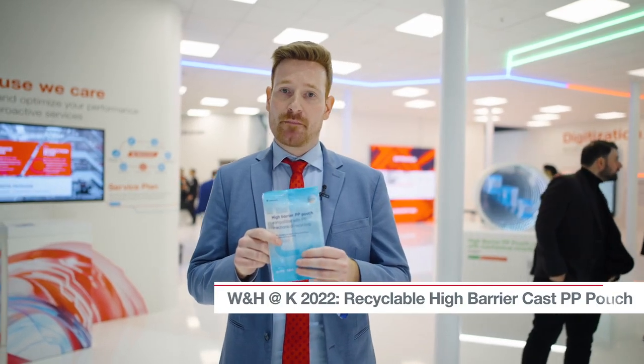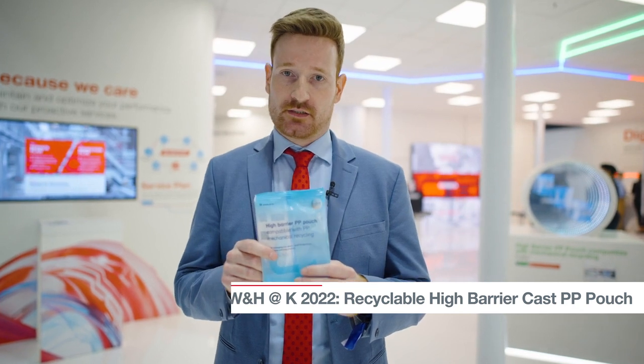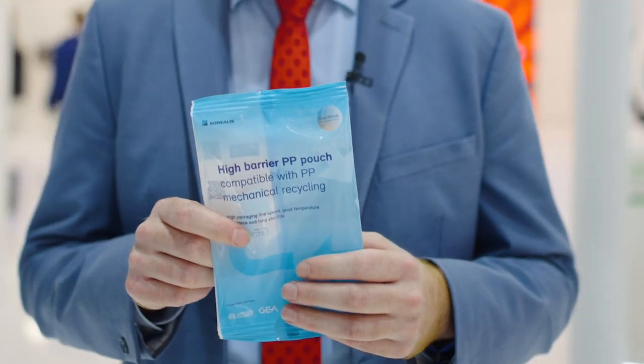This is our high barrier PP pouch designed for long shelf life food applications. What's special about this film is that it consists of two polypropylene-based films, is mono-material, and designed for mechanical recycling.